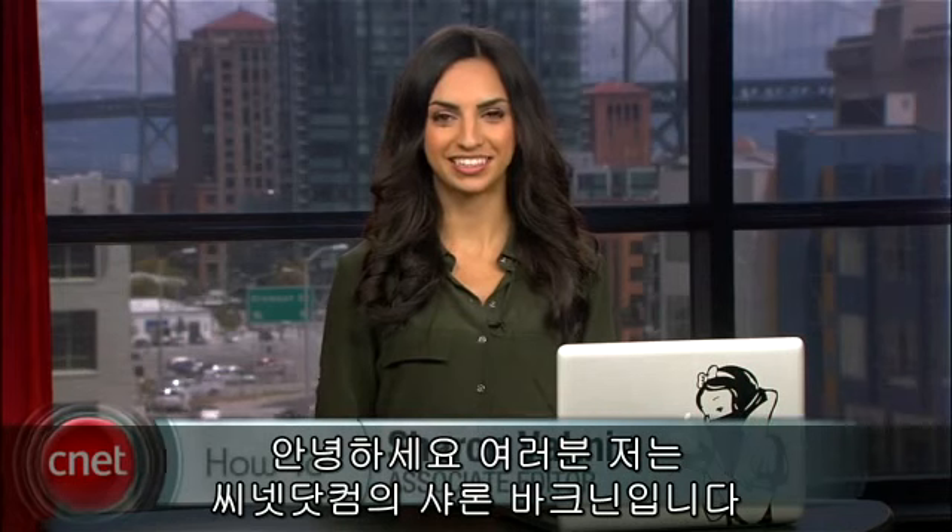Hey everyone, I'm Sharon Vagnon from CNET.com with five YouTube tips you should be using.